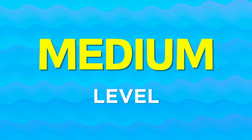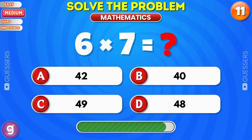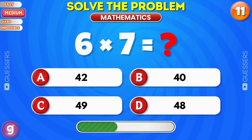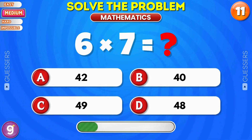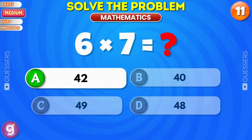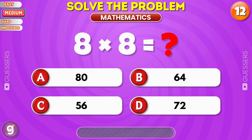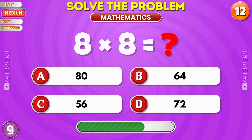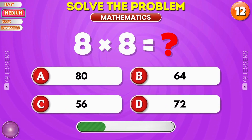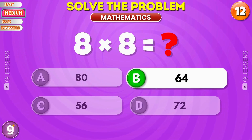Medium level, multiplication and division. What is 6 times 7? Correct, it's 42. What is the product? Yes, it's 64.